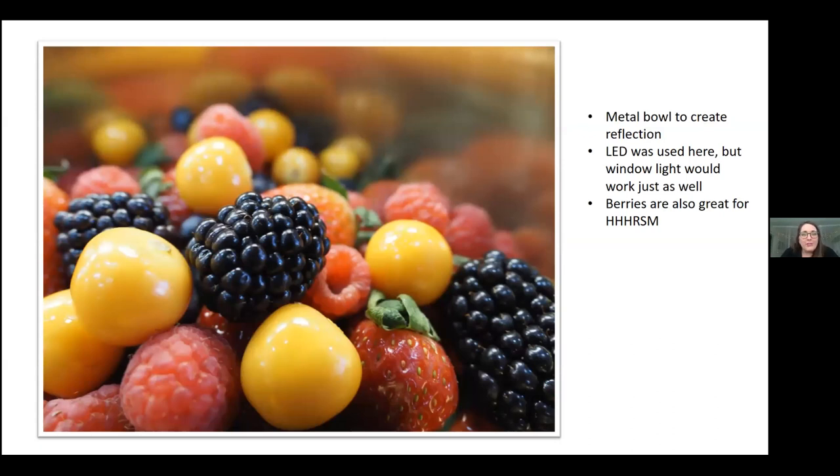Here's an example of a metal bowl — just a simple gold reflective bowl with berries in it. I think it creates a really cool reflective background. The main thing you see in the foreground are the berries — the blackberries and what I think are gooseberries. Berries are also really interesting for the high-res shot mode; it's really fun to zoom in and see all the intricacies of the food.